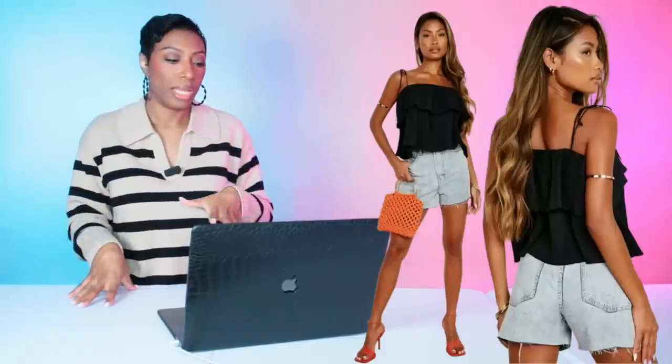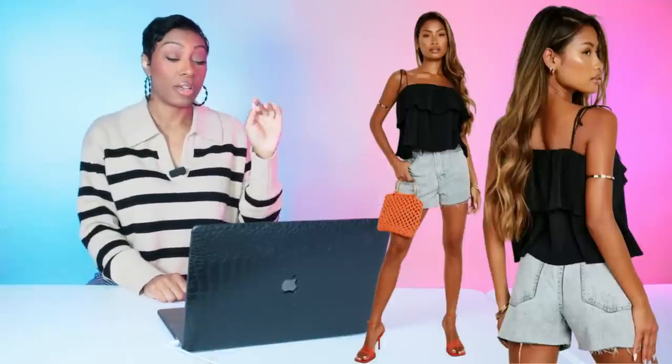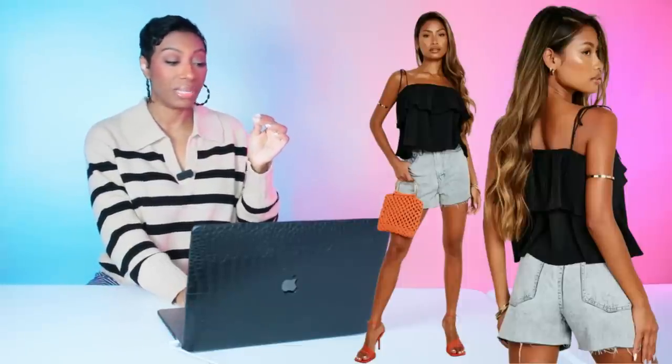Now for the top, we have three options. Back at Boohoo for $10, they have this really cute tiered black cami top — it's called the Polissa tiered cami top. It comes in black and white and in sizes 2 to 10, but it's selling fast because it's only $10.